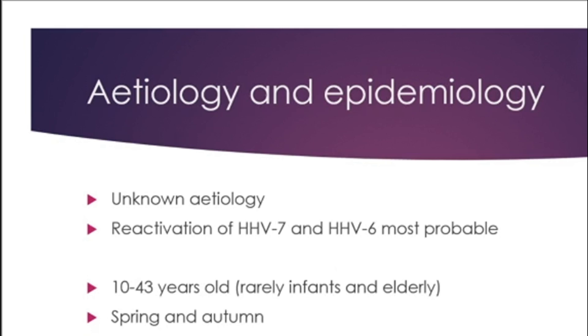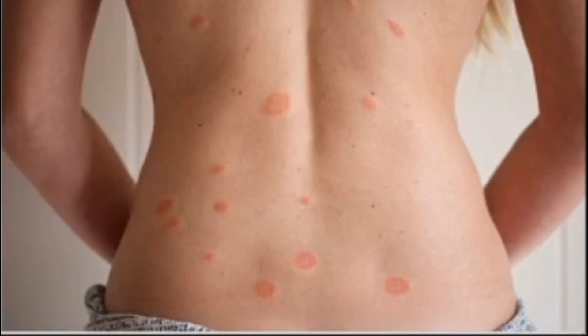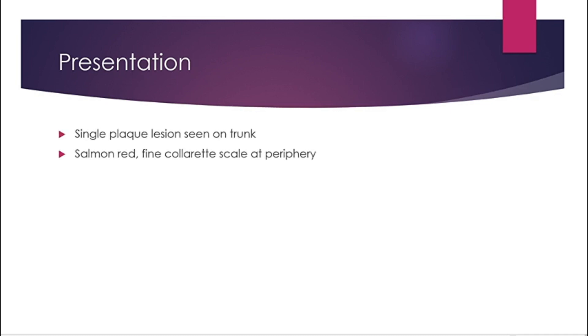It is rarely seen in infants and the elderly. It is seasonal, occurring in spring and fall. Initially you have a single lesion known as a primary or herald patch, which usually occurs on the trunk. It has a very specific salmon-red color with a fine collarette scale at the periphery.